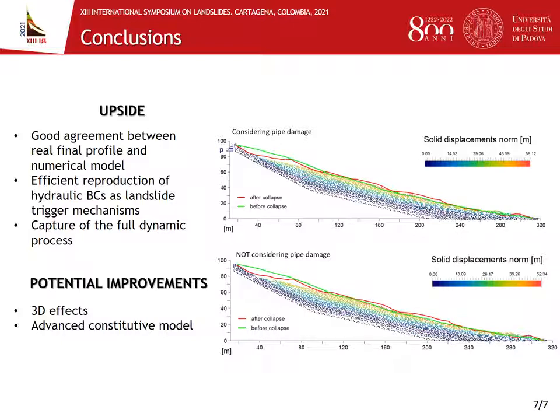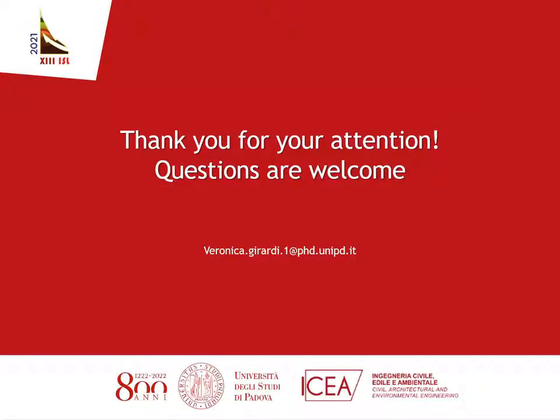We also overlapped the final profile in red — the real final profile of the slope — and we can see that there is overall quite good matching. We can also say that the pipe rupture was probably not one of the major events involved in triggering the landslide, so we can draw some conclusions about which are the major effects involved. Of course, we can still make some improvements in our model, but we are overall satisfied. I hope you enjoyed the presentation and thank you for your attention.